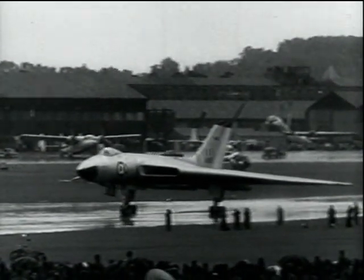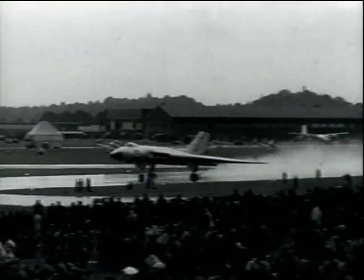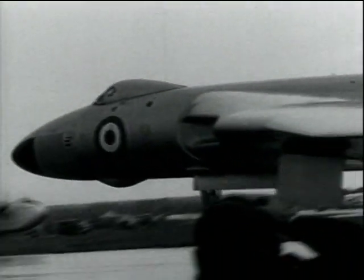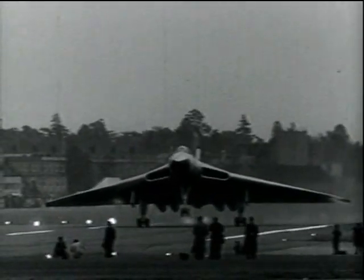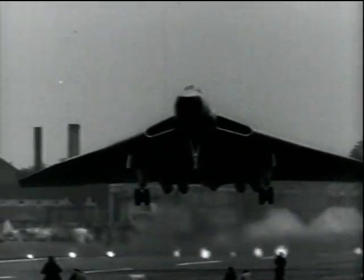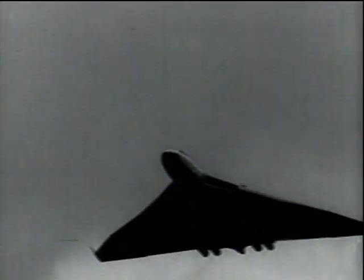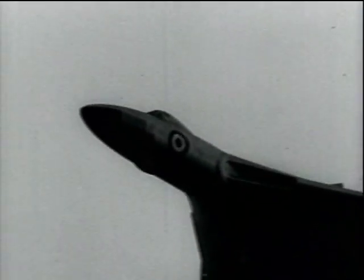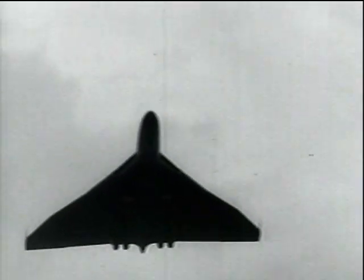The third type of V-bomber, the Avro Vulcan, is the world's first and biggest delta-wing four-jet bomber. It's in production for RAF Bomber Command and is beginning to enter squadron service. The aircraft nudges the sonic barrier at around 50,000 feet. A Vulcan, flying to Australia after the Farnborough show was over, set up several new records.